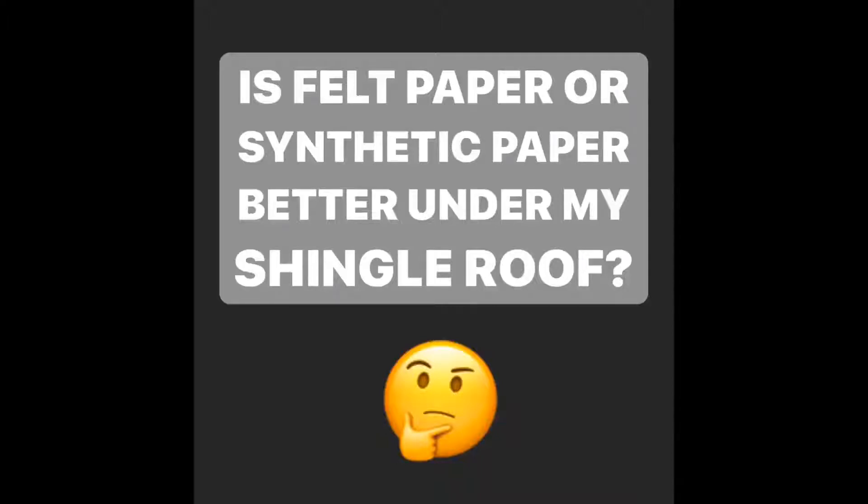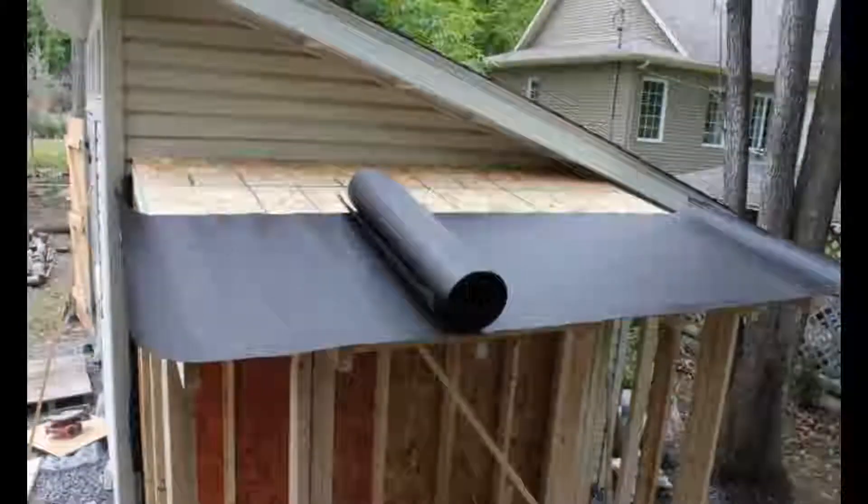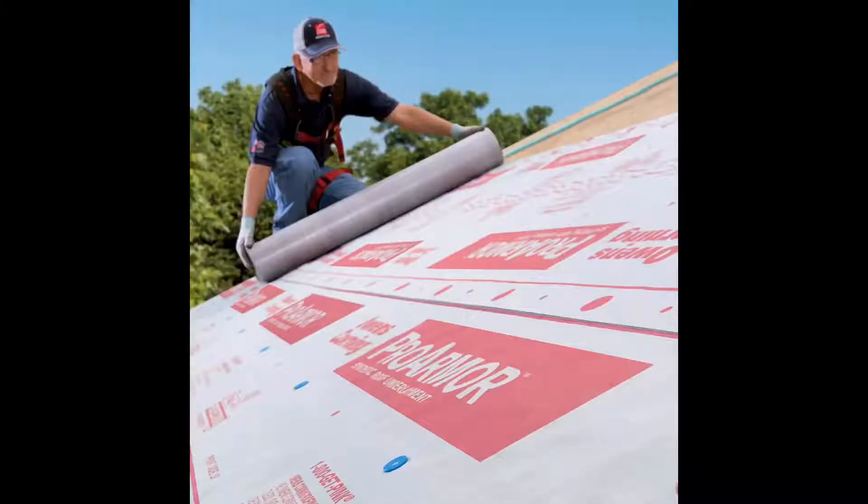Is felt paper or synthetic paper better under my shingle roof? Here's a picture of felt paper — I'm felt paper. And here's a picture of synthetic paper or underlayment — I'm synthetic underlayment.